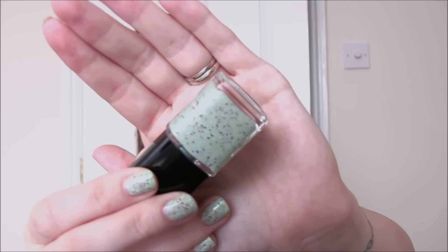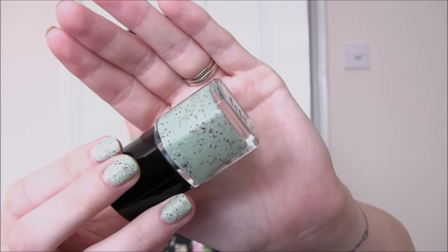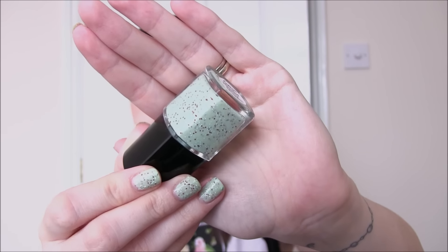We then have what I'm wearing on my nails today which is Cotton-Headed Nitty Muggins - and if I can get through the names of these polishes without laughing or stuttering I'll do quite well. So this is a mint green cream with red square glitter, very very fine square glitter. This one's quite unusual and just really Christmassy to me, even though it might not be the most Christmassy out of the ones in the box. One that is not so Christmassy but still stunning is Smiling's My Favourite.